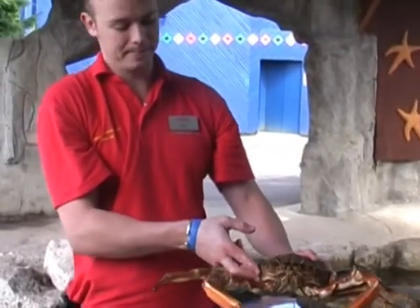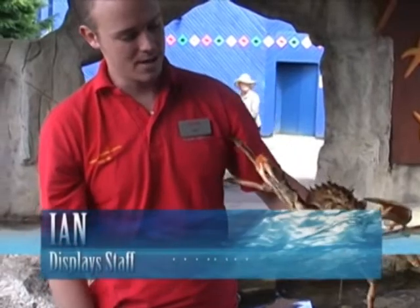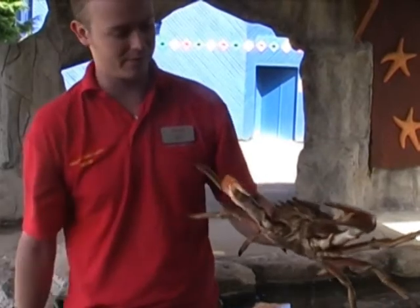He's a European spider crab. He's a male — he's got nice thick claws, a good way to identify them. About 300 pounds per square inch in there, so you could probably break your finger if you're silly enough to put your finger in there.